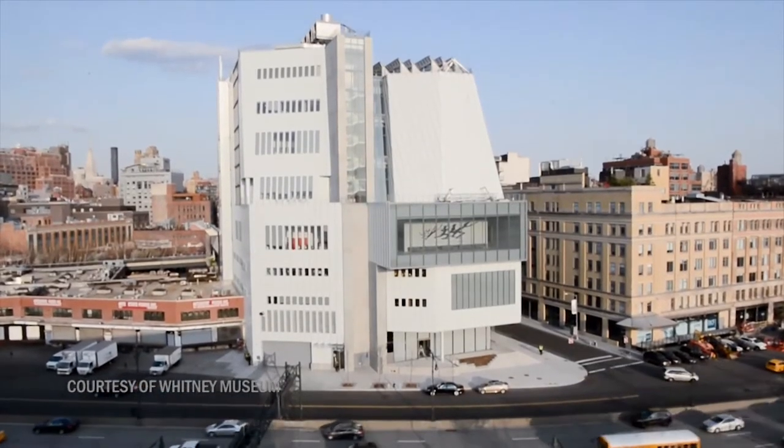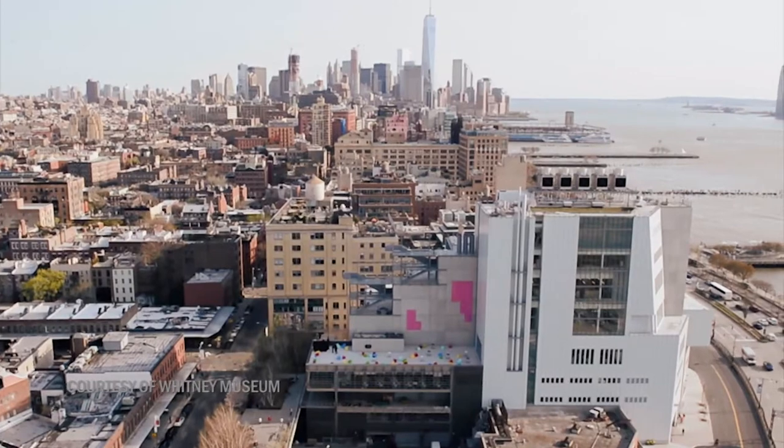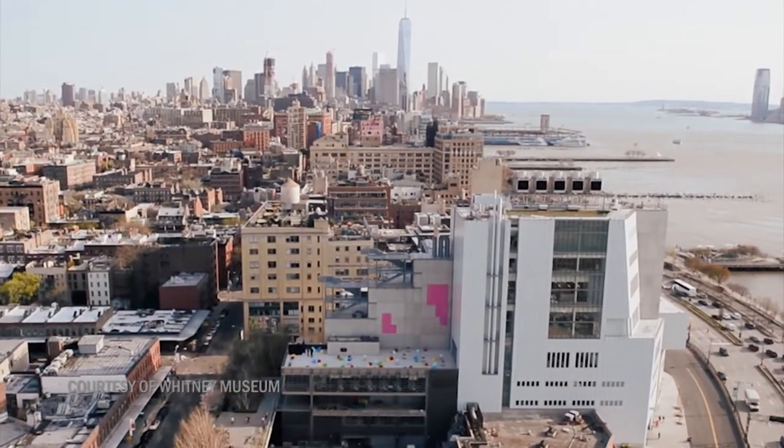The Whitney Museum is one of the most resilient buildings in the city at the moment. The risks of this location are, number one, being on the river. It is very vulnerable to water coming over the shores.